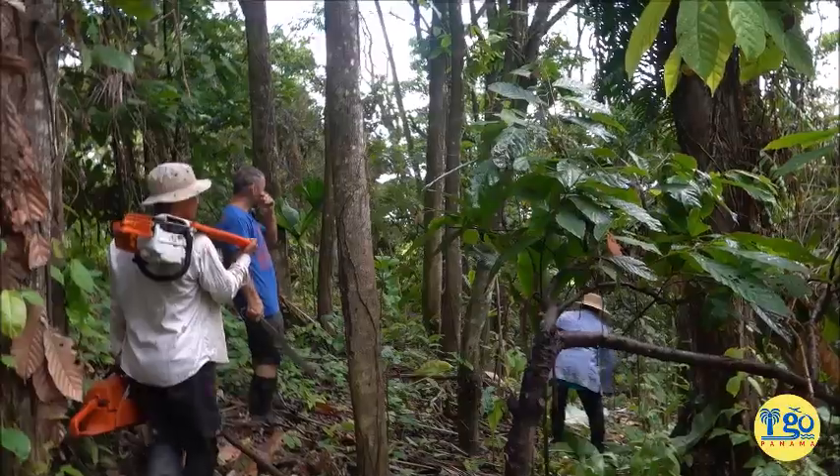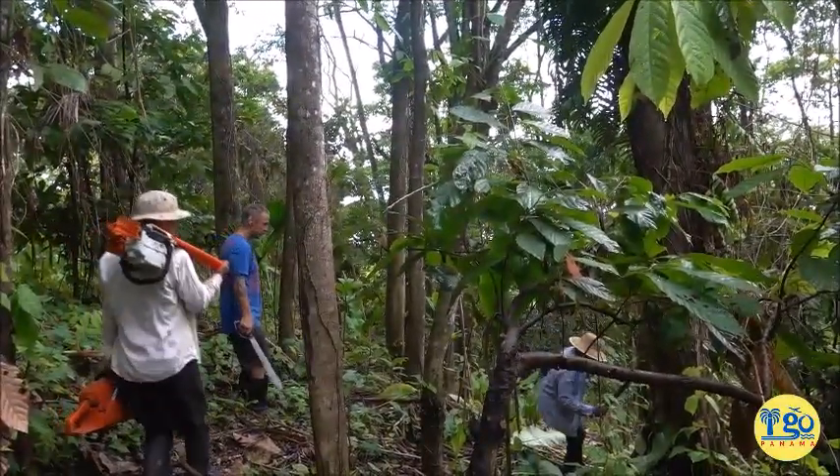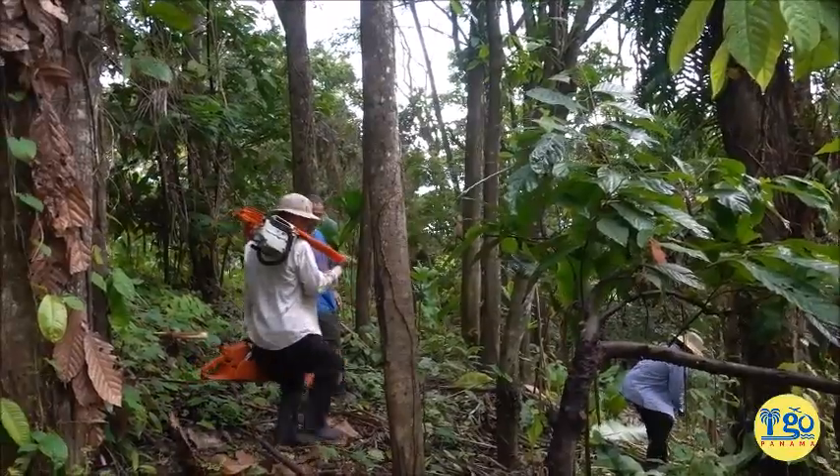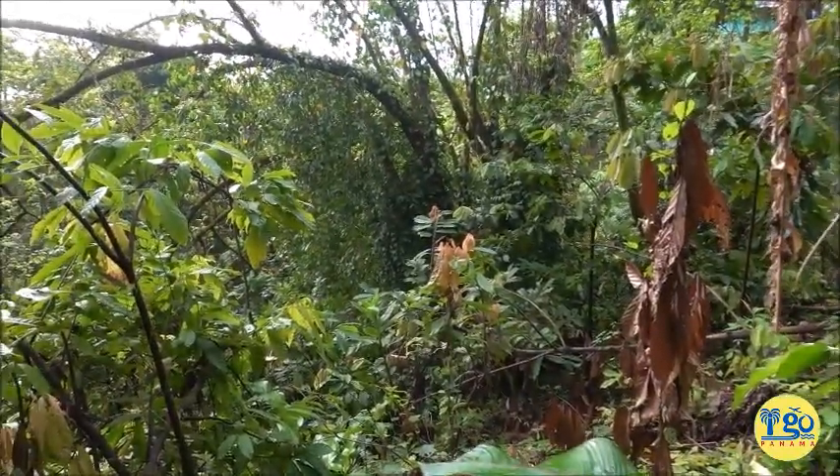Okay, we've made it to our destination, it wasn't too terribly bad. So I'm trying to see where our fence line is. I don't really see it from here. It's over here somewhere.